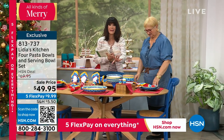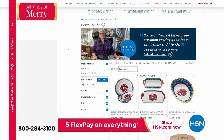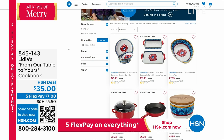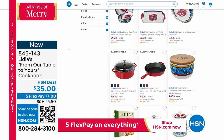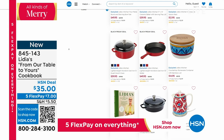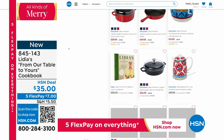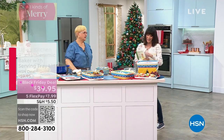Get these honestly — we're all struggling to find great holiday ideas. The cookbook — go to hsn.com, search Lydia, and you'll see the entire collection. The cookbook item number is 845-143, brand new, From Our Table to Yours, all signed by Lydia — a hundred amazing heirloom family recipes.